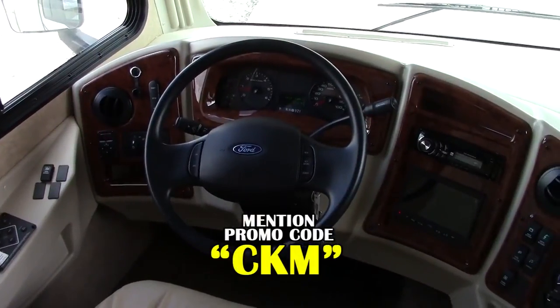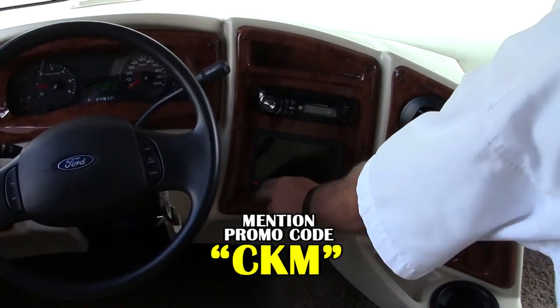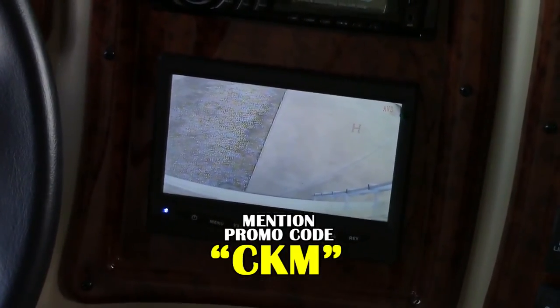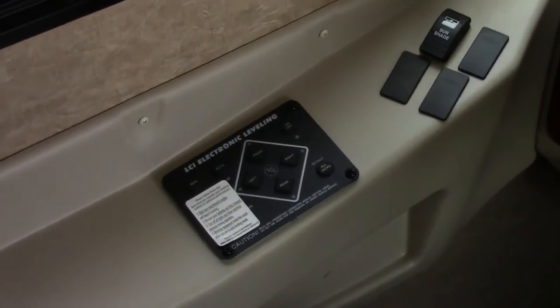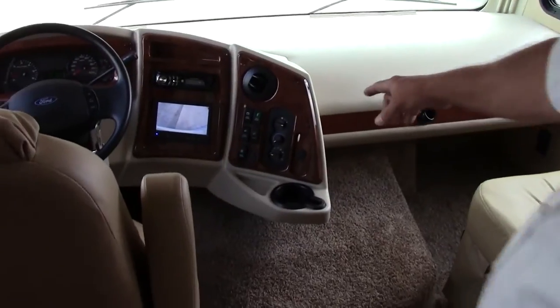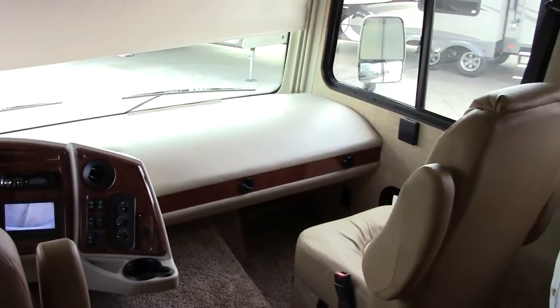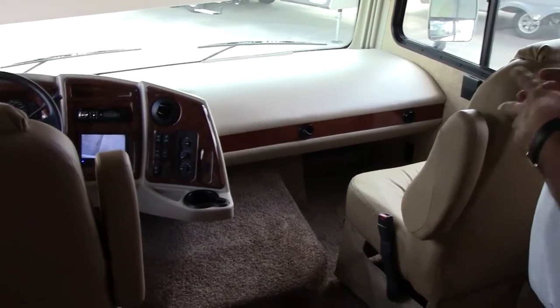First thing I want you to take notice of is the large screen — that is for your backup and your right and left signal cameras so you can actually see what's around you while you're driving. Over here to the left is the hydraulic leveling system — it's a one-touch auto level. They also have the sun shade MCD shade you can bring up or down. You have the auto gen start up front where you can start the generator from just a touch button, the auxiliary battery, fog lights, and music. Both of these seats do turn around and face the back of the coach, which is a really nice feature.